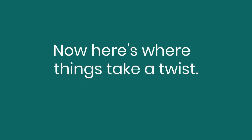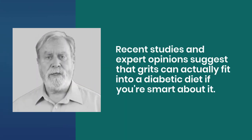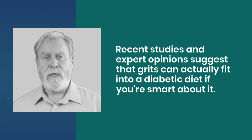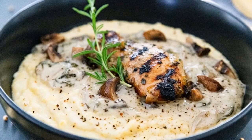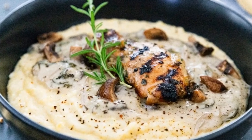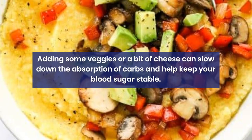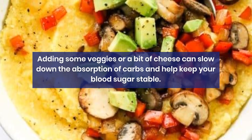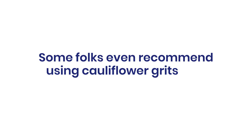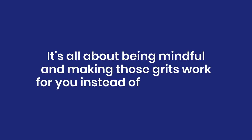Recent studies and expert opinions suggest that grits can actually fit into a diabetic diet, if you're smart about it. Nutritionists argue that enjoying grits in moderation, especially when balanced with other foods, can be perfectly fine. For instance, adding some veggies or a bit of cheese can slow down the absorption of carbs and help keep your blood sugar stable. Some folks even recommend using cauliflower grits as a lower-carb alternative. It's all about being mindful and making those grits work for you instead of against you.